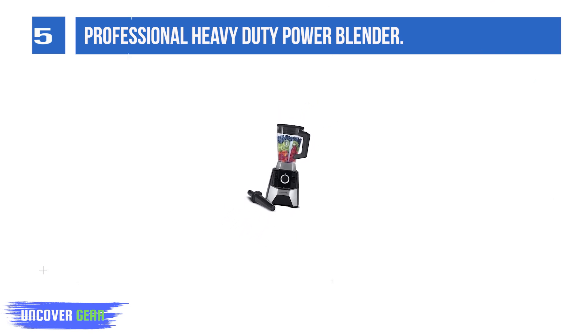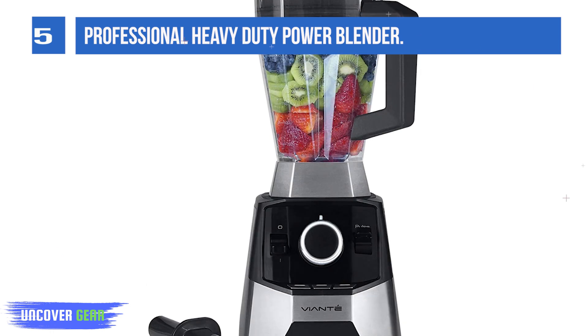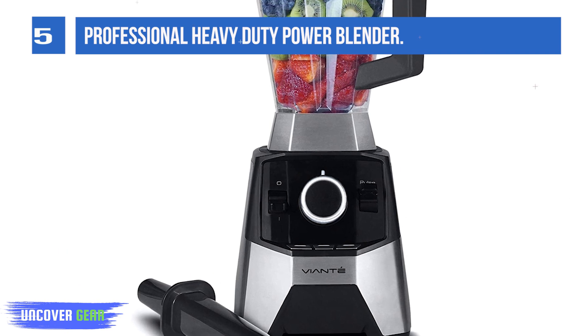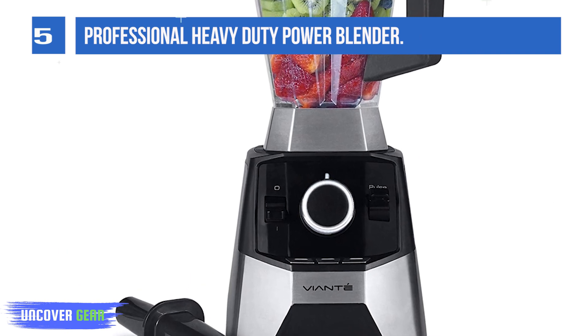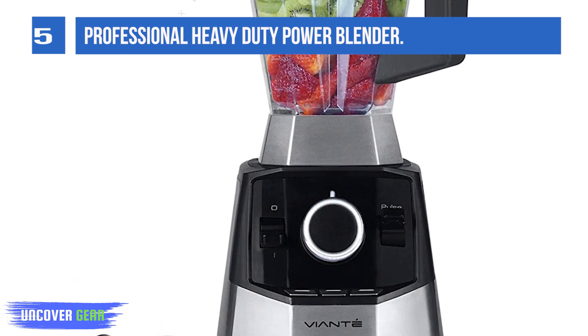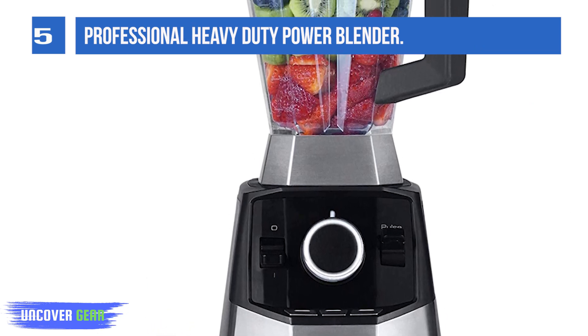This blender makes it easy to commit to a healthy lifestyle. Get creative with your recipes and prepare smoothies, protein shakes, baby food, delicious marinades, salad dressings, and sauces. Make your own nut butters or non-dairy-based milk like almond milk. Craft delicious iced coffee beverages and even make snow.